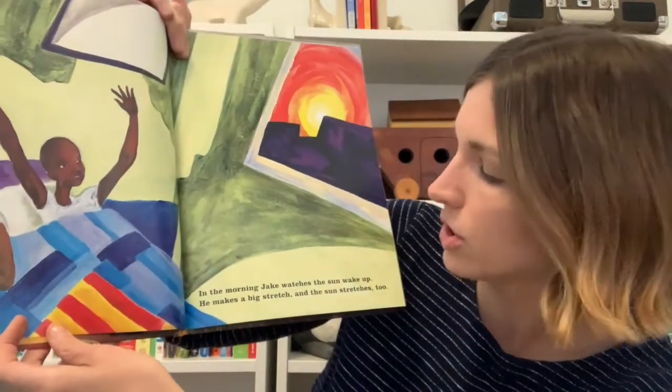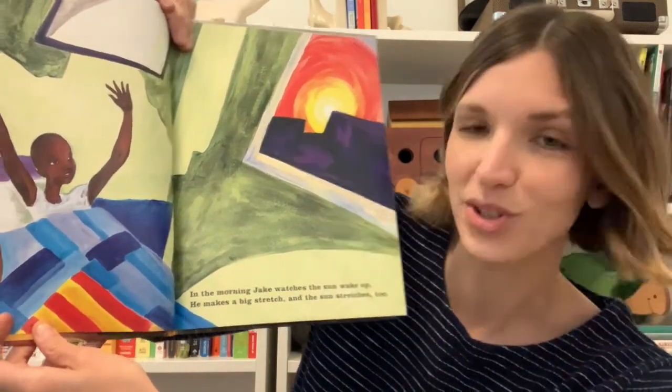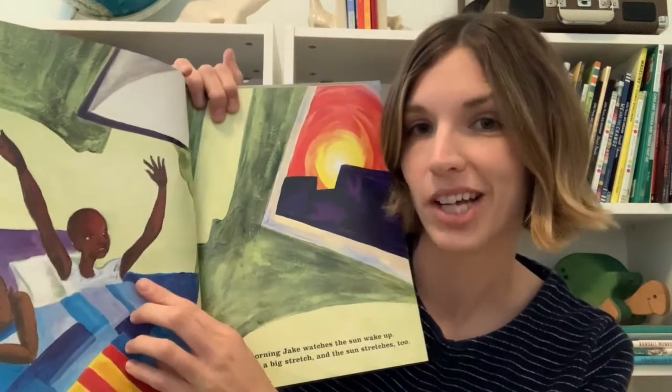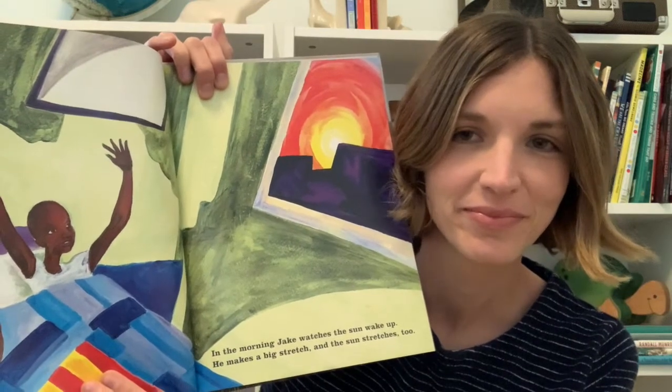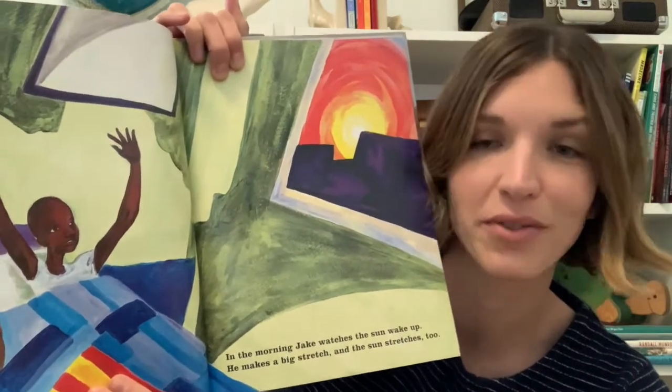In the morning, Jake watches the sun wake up. He makes a big stretch and the sun stretches too. Let's take a big stretch with Jake if it feels comfortable to you — lift your arms up, maybe bend to one side and the other. That feels good! So Jacob Lawrence was known as Jake when he was younger. Do you have a nickname that you go by?